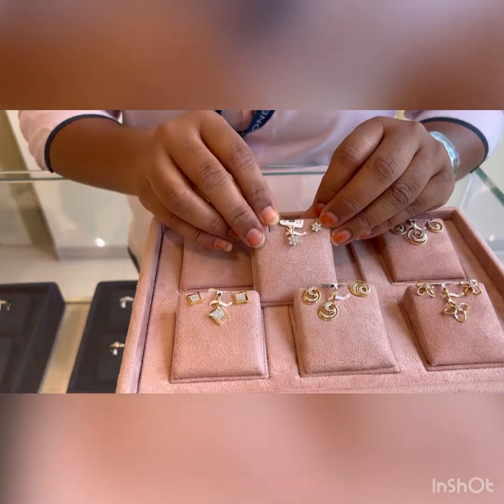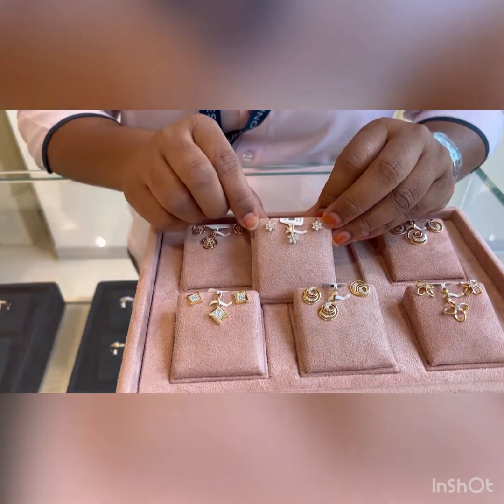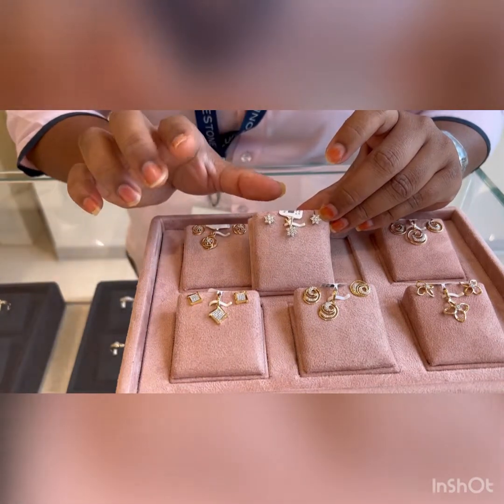These are again in 18 karat gold, because all the diamond jewelry we do is in 18 karat only, to maintain the diamond grip and everything. The gold is completely 18 karat.